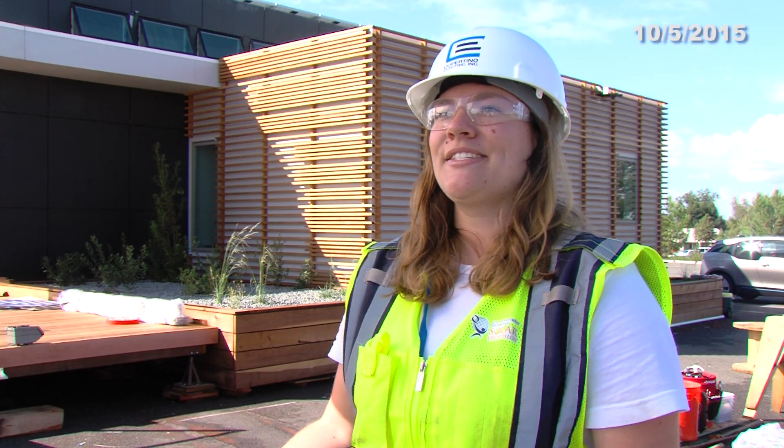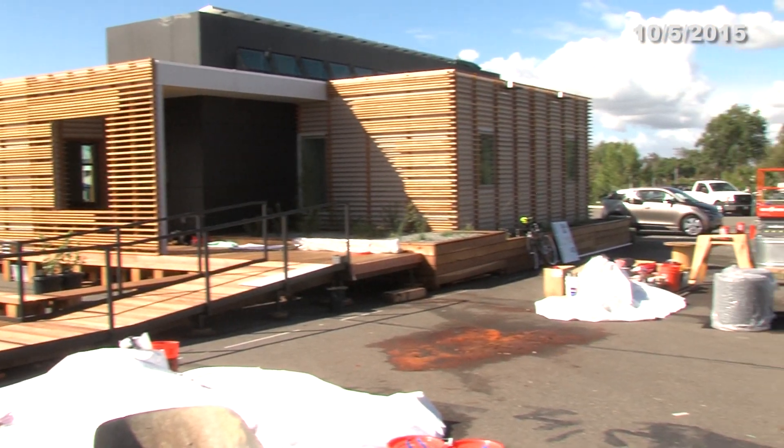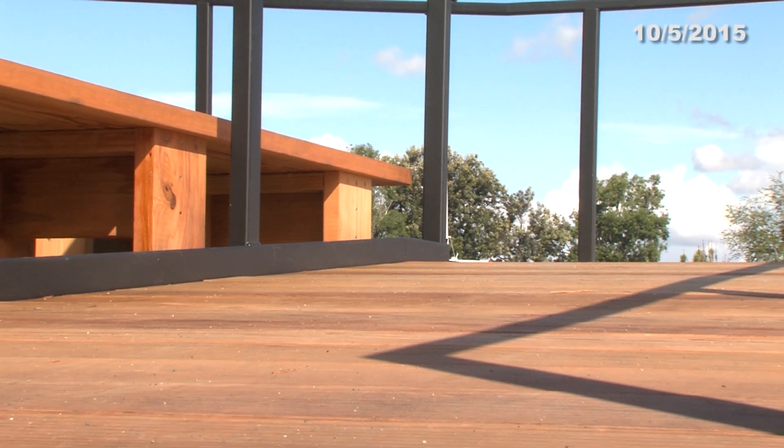We are Team Solar Cal Poly. Our house's name is In House, and Cal Poly has competed in the Solar Decathlon once before in 2005. One of our challenges was that we have very few students here because we are in the middle of a ten week school session.